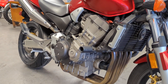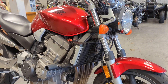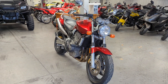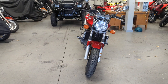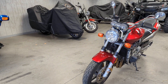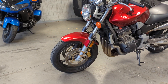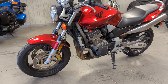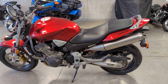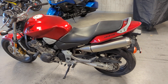You'll see this does have a set of frame sliders for some added protection and that nice large radiator. This bike also sports dual 296mm front disc brakes as well as a large 240mm rear disc brake — tons of stopping power, especially for this extremely light bike.